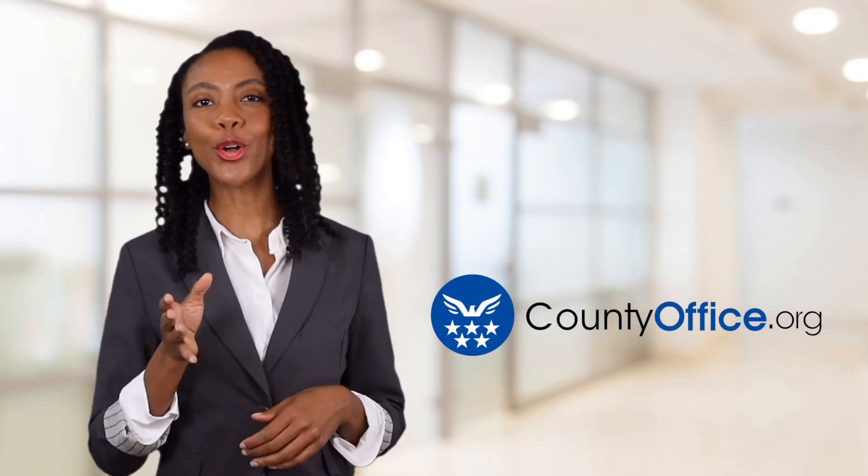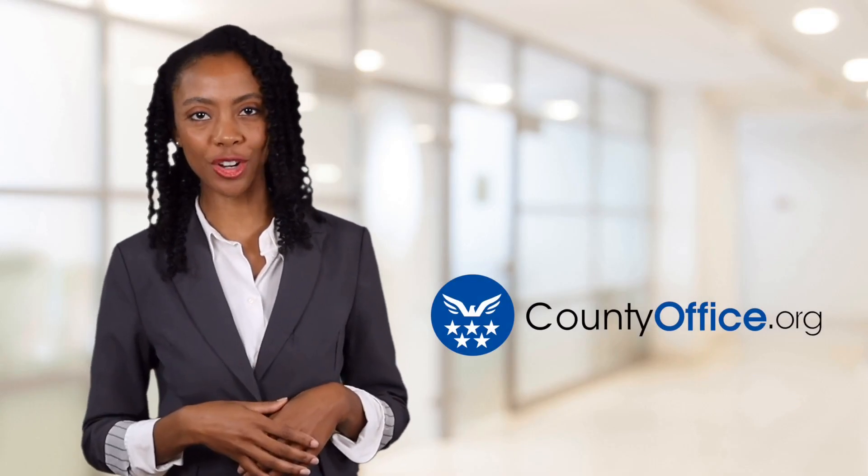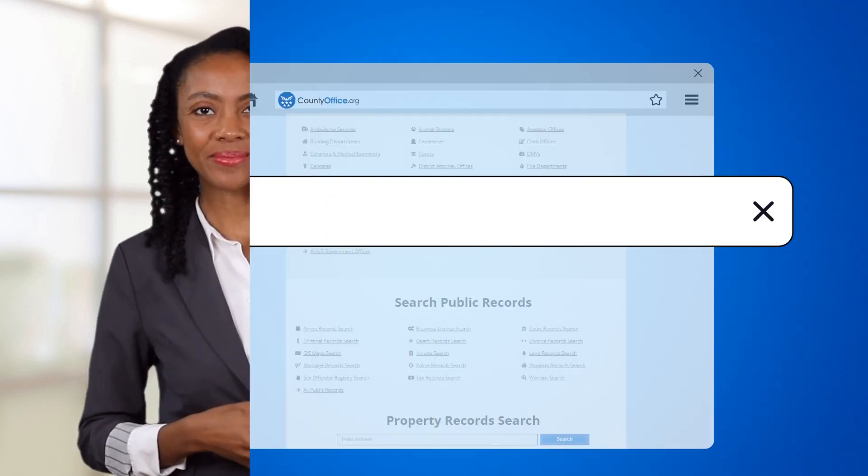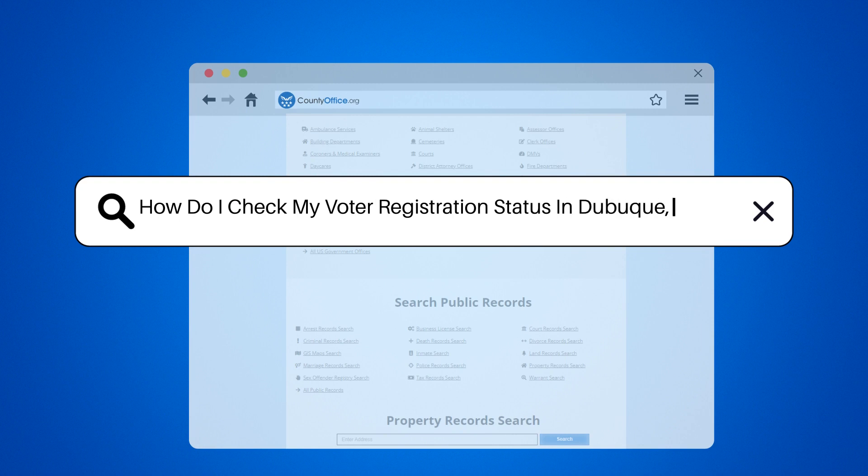Welcome to County Office, your ultimate guide to local government services and public records. Let's get started. How do I check my voter registration status in Dubuque, Iowa?